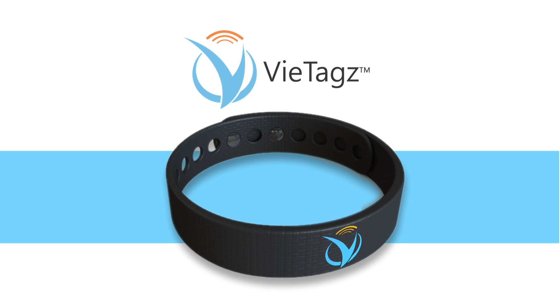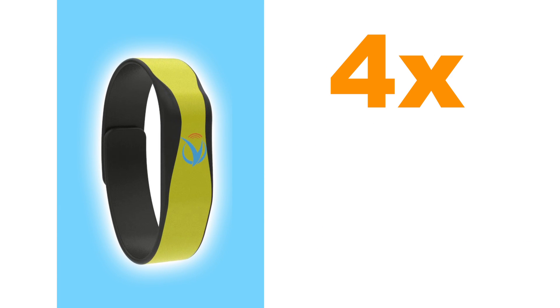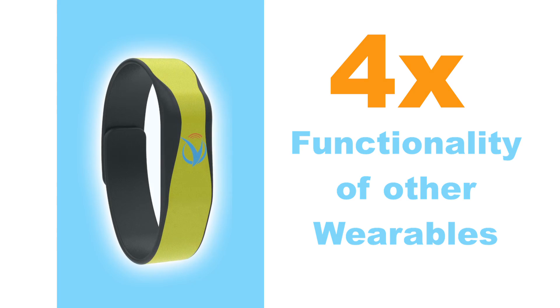The VTags wristband is the most powerful new wearable technology, using NFC to let you give up your wallet forever and giving you four times the functionality of most other wearables, including the NFC ring.